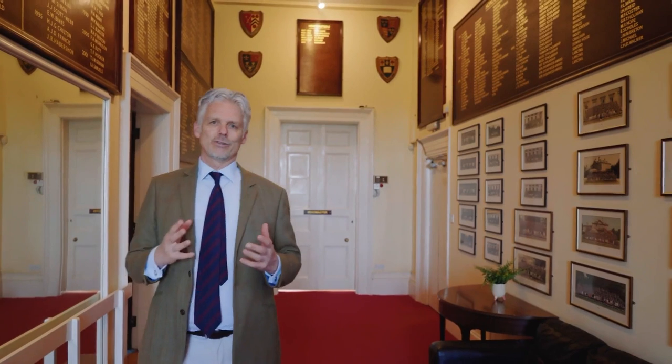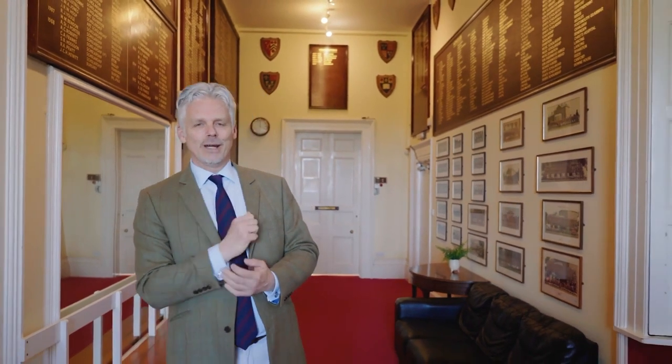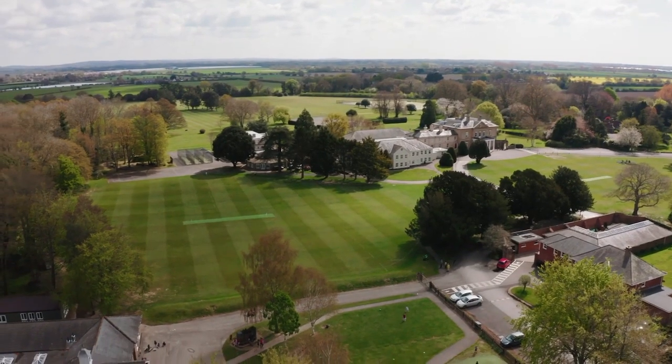Part of our Westbourne Way is for every child to be the best that they can be. We're really keen that all children who come to Westbourne House involve themselves as much as possible in every activity and that they try their best, and if they can do that they will have a fantastic time here.